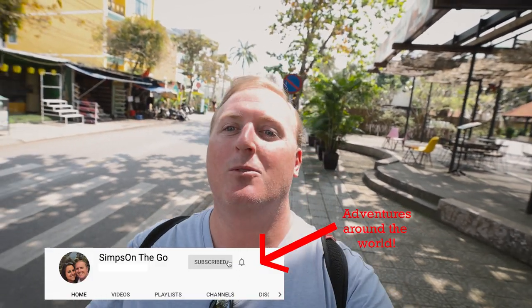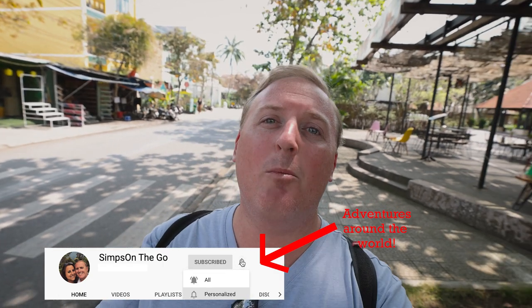Good morning and welcome to day two here in Hoi An, Vietnam. We are loving this city so much and I'm still full from yesterday's video. It's pretty small but we're just gonna find little alleyways and see what we can get into today, but first stop is coffee.